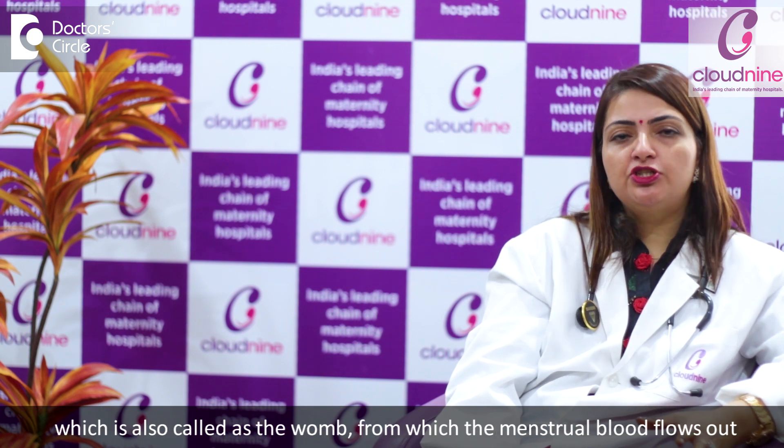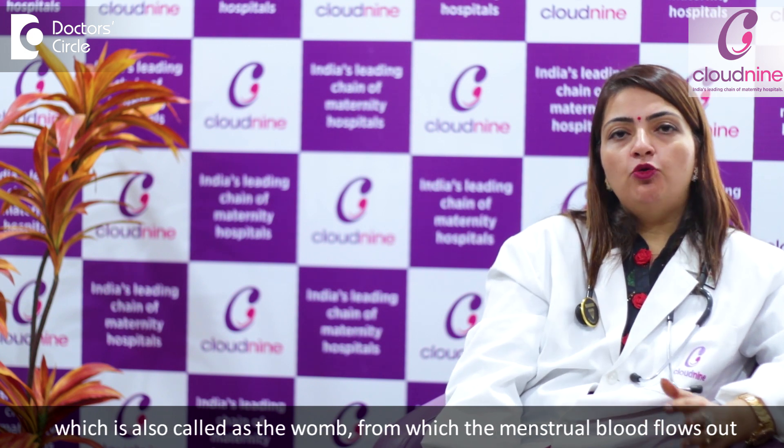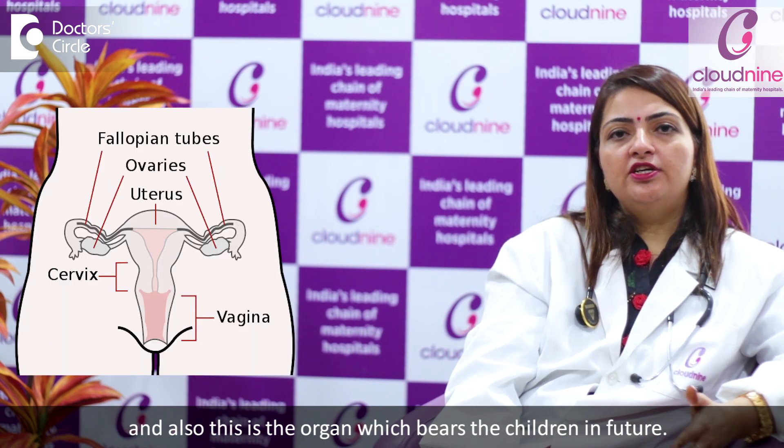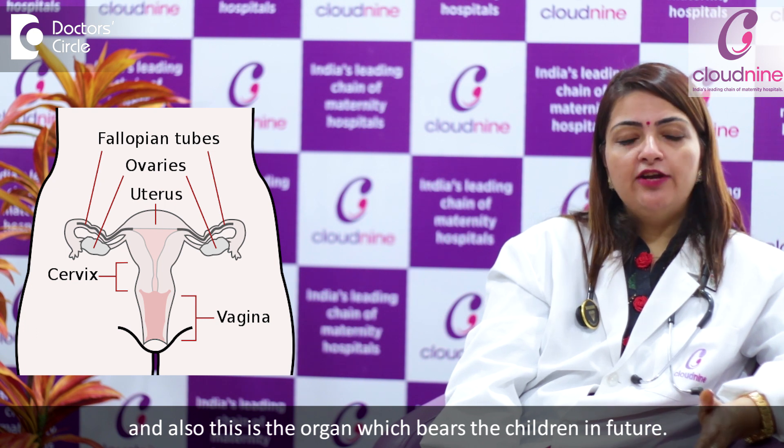The internal reproductive organs comprise of the uterus, which is also called the womb, from which the menstrual blood flows out, and this is also the organ which rears the children in future.